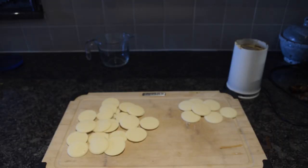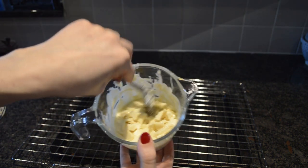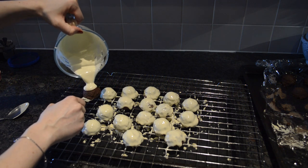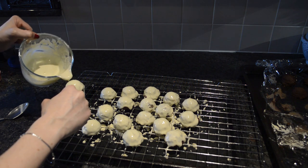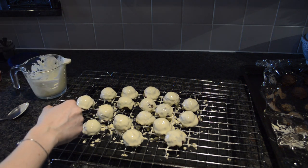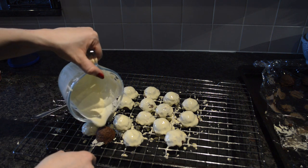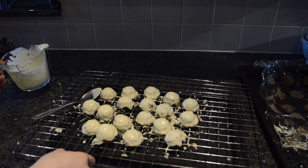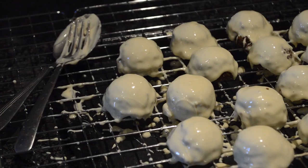Now with your eight ounces of chocolate, separate 20% of it and melt the rest. Then add the 20% to the melted chocolate like this, and pour your melted tempered chocolate onto your mounds like this. Pushing the mounds off with a spoon will help place the mounds onto the tray without them tipping over. This is a very careful process. It should look like this in the end.